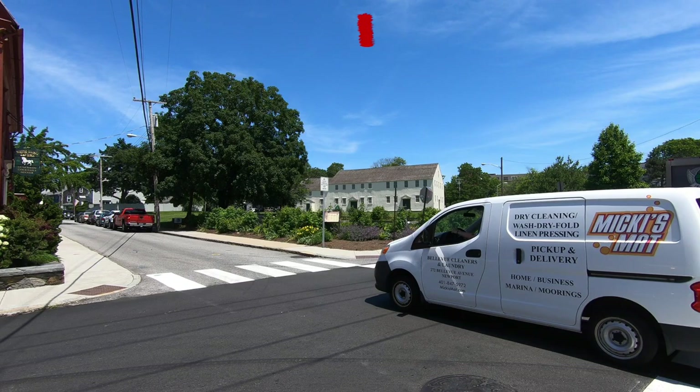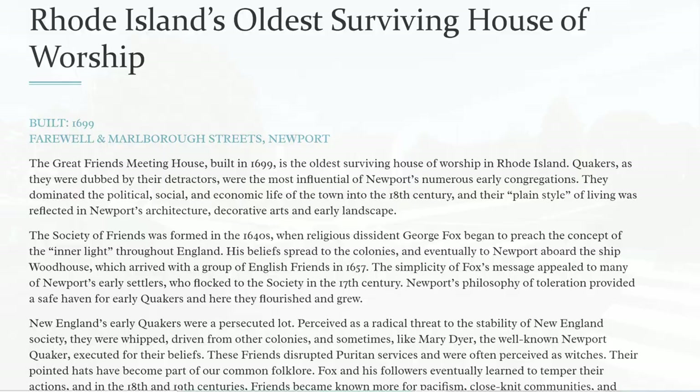This is the Great Friends Meeting House, and it's the oldest surviving house of worship in Rhode Island, built in 1699.